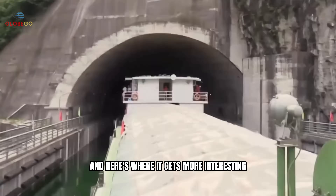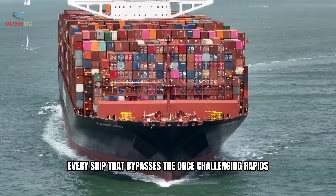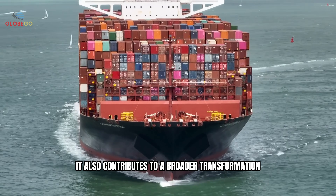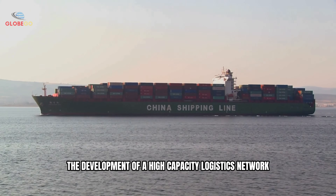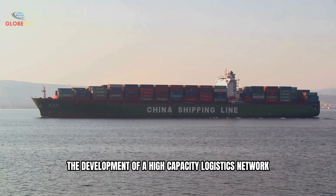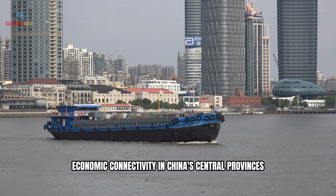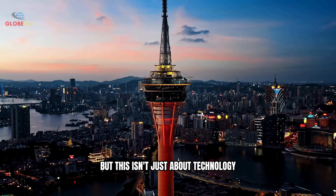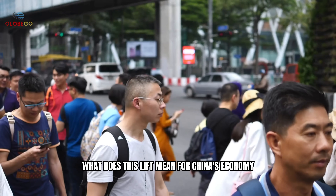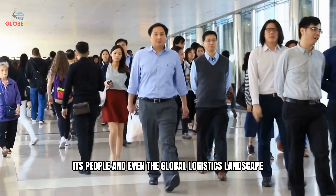And here's where it gets more interesting. Every ship that bypasses the once-challenging rapids not only saves time, it also contributes to a broader transformation — the rise of inland trade routes, the development of a high-capacity logistics network, and the continued strengthening of regional economic connectivity in China's central provinces. But this isn't just about technology, it's about transformation. What does this lift mean for China's economy, its people, and even the global logistics landscape?